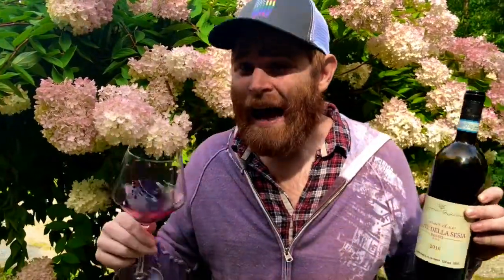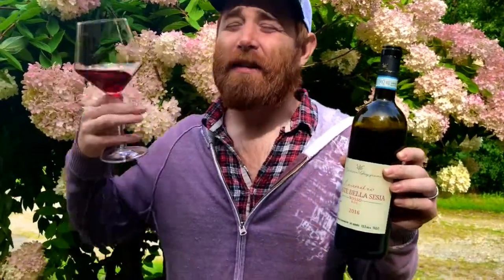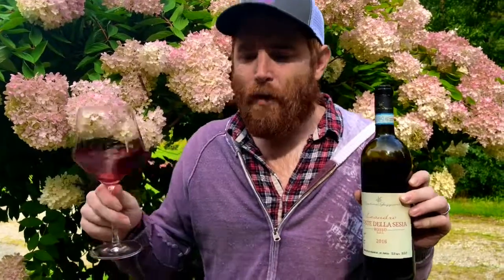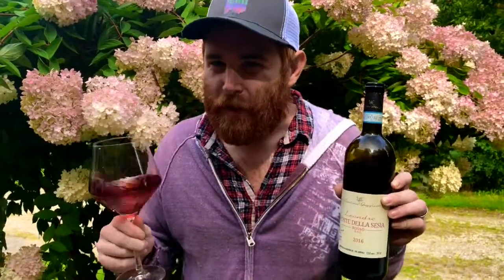Oh my gosh — that acidity is all there. Nebbiolo is a high tannin, high acidity wine that can age for a long time. Those cherries and raspberries are just lingering forever, and that violet has kind of got an aged quality already to it. You also get this smoky tar and roses character which you get from Nebbiolo, though not quite as pronounced here.